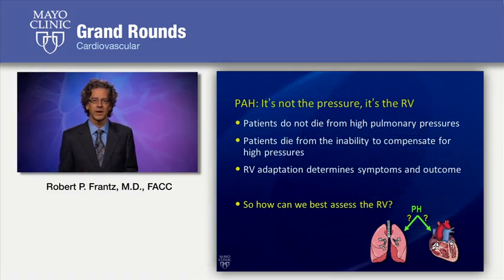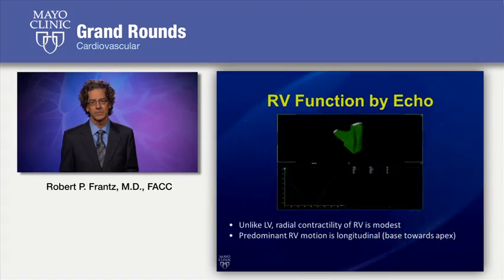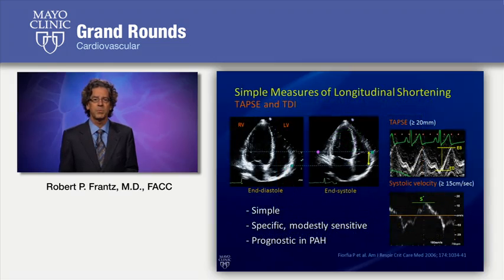Let's talk a little bit more about echo imaging. In pulmonary hypertension, it's not so much the pressure in the right ventricle that's the problem, it's how the right ventricle responds to that pressure. So how do we really best assess the right ventricle by echocardiography? The right ventricle really contracts in primarily a longitudinal fashion, which is quite different than the left ventricle, which is more of a torsion or twisting motion, and we can take advantage of this in how we assess right ventricular function. There are simple measures of longitudinal shortening, such as TAPSE — tricuspid annular plane systolic excursion — which is simply the distance that the tricuspid annular plane moves between diastole and systole.